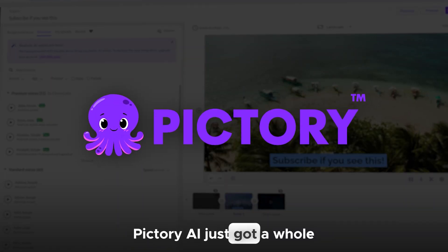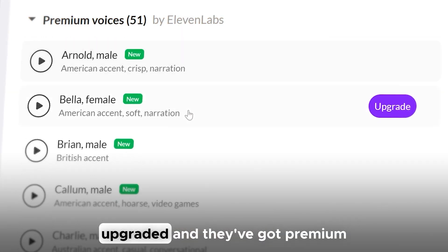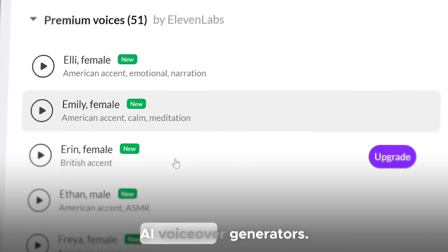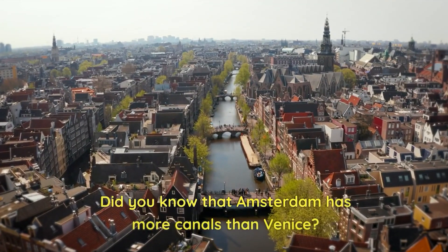Word on the street is that Pic3 AI just got a whole lot better. They used to have very bad voiceovers, but now they've upgraded and they've got premium AI voiceover generators, all ready to turn your script into a perfect video for any social media platform. Let's put that to the test.